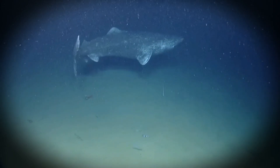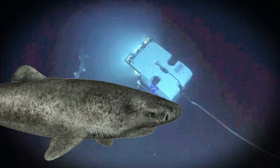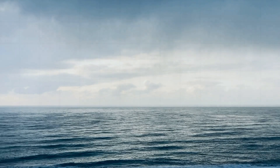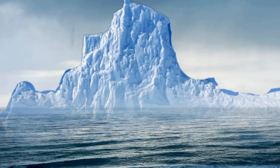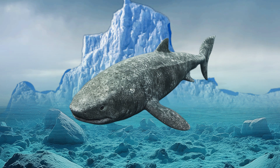Scientists think it might sometimes hunt too, ambushing seals around ice holes where they come up for air. This shark is what scientists call an opportunistic feeder — that's a fancy way of saying 'I'll eat whatever I can find.' Since food in the Arctic can be as scarce as a good parking spot, the Greenland shark has adapted to survive long stretches between meals. Imagine being able to go for weeks or even months without eating.